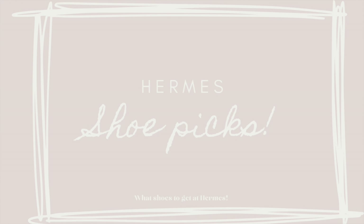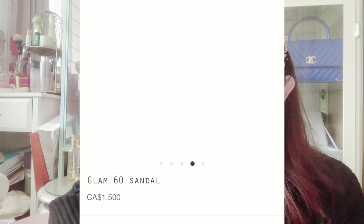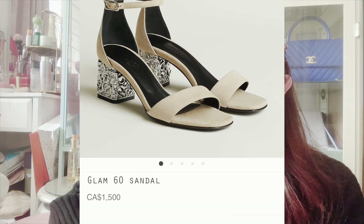Now I want to talk about the shoes on my wish list at Hermes — and what I think could be good for you as well. I love heels, but you don't really get heels at Hermes much. They are mostly loafers and sneakers. They do have heels now and then, but it's not like Louboutin sexy heels — Hermes tends to have chunkier heels. They do have some high-heel sandals, and the latest pair that's caught my eye is the Glam 60 sandals.